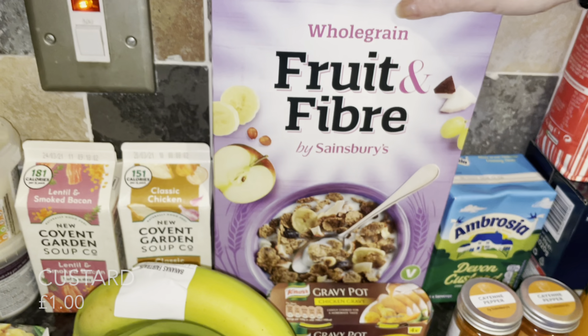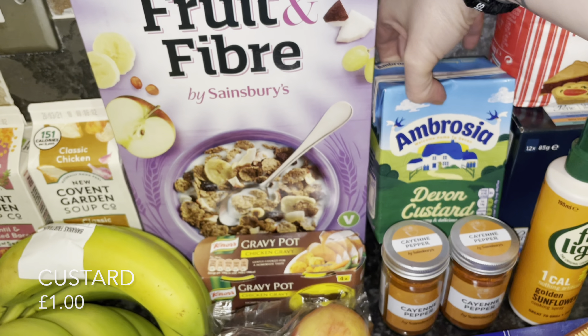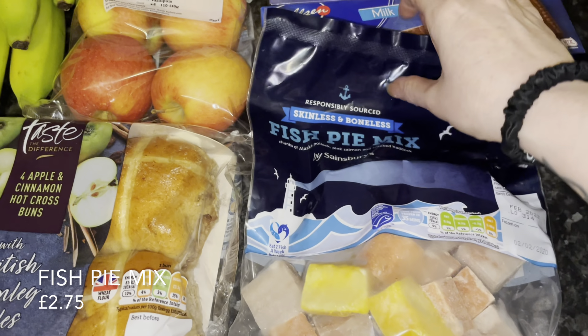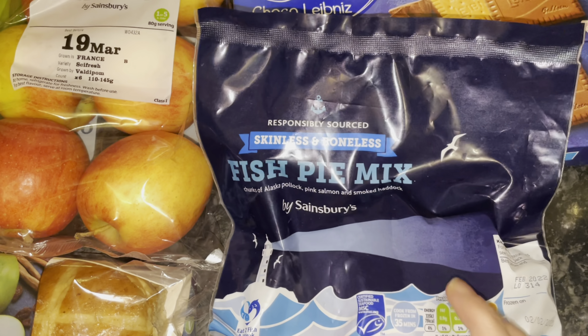Some hot cross buns as well — I've been getting these the last few weeks and Mr. What's for Tea really enjoys them, though I'm not a fan. Then some jazz apples and some gravy pots, which are handy for the pantry if you don't have any of your own gravy. A big box of fruit and fiber — again, Mr. What's for Tea is the only one who likes that — and then some custard. I like to keep that in the pantry and it was half price.